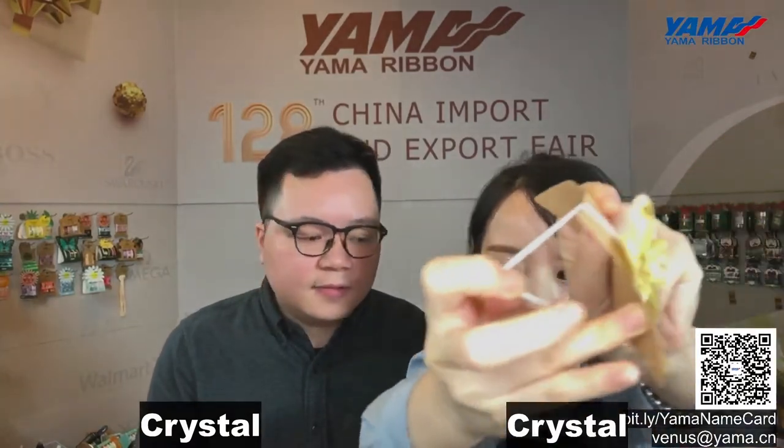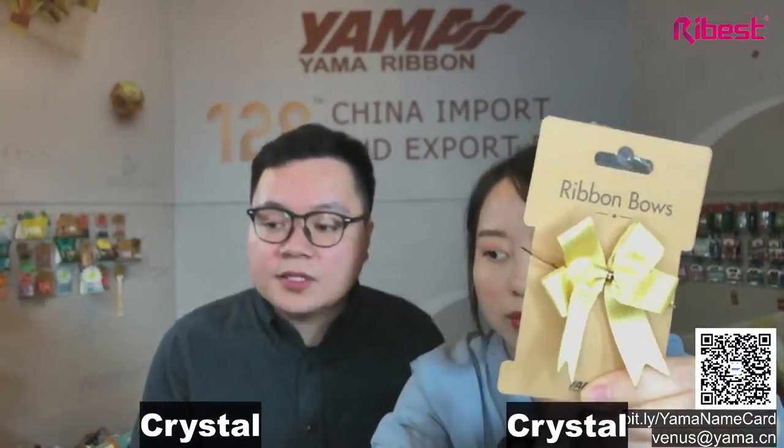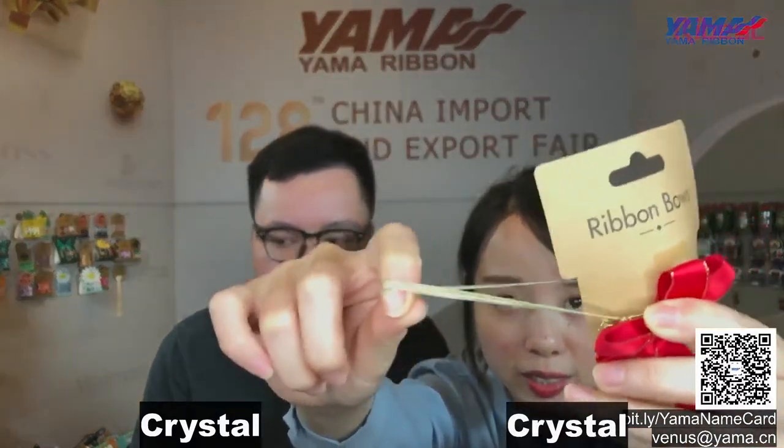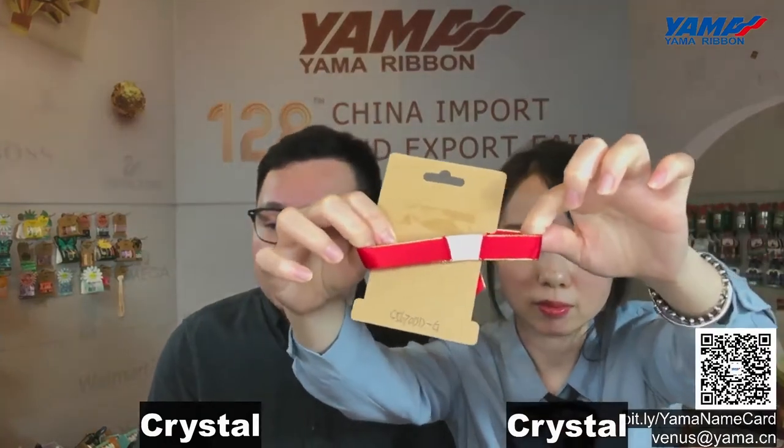There is a sticker on the back of these bows. Also, this one comes with an elastic band. You can also choose a twist tie on the bow. The twist ties are mainly applied on candies, chocolates, and bonbons. For the elastic band, you can choose a metallic elastic band. We can also do white elastic, or dye the elastic to match the bow color or the box color.